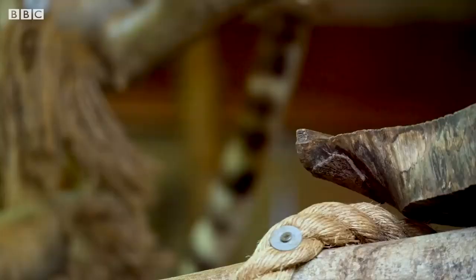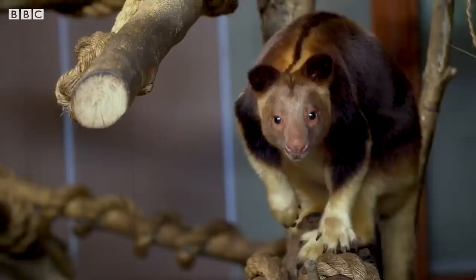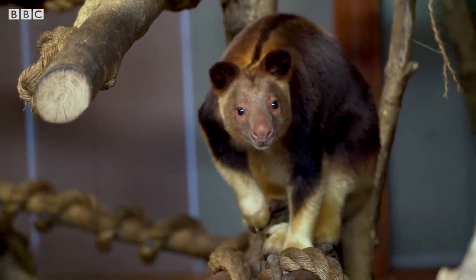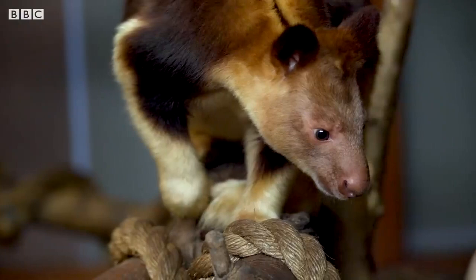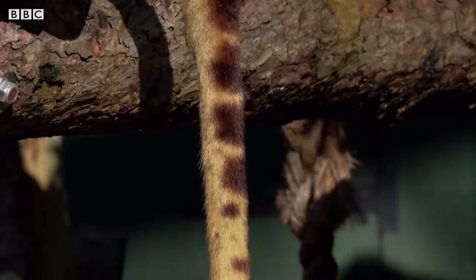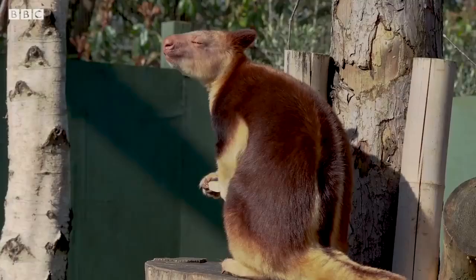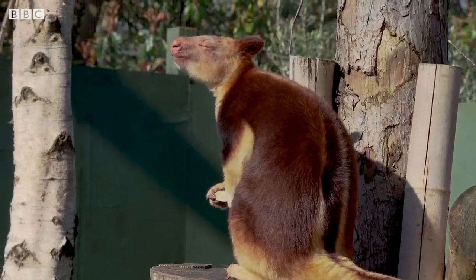They have long, almost golden tails, which not only help them balance as they clamber through the trees, but their patterns are completely unique to the individual. Much like we have unique fingerprints, the Goodfellow's Tree Kangaroo's reddish brown tail markings are all completely different. They are highly elusive and incredibly difficult to spot, spending most of their time way up high in the rainforest canopy, and to this day very little is known about them.